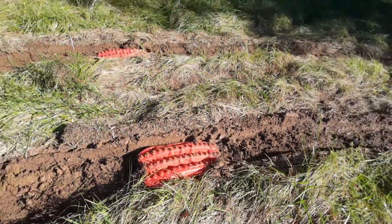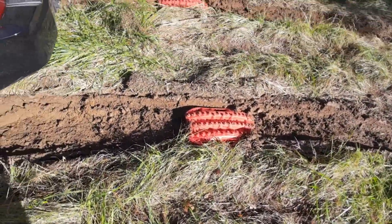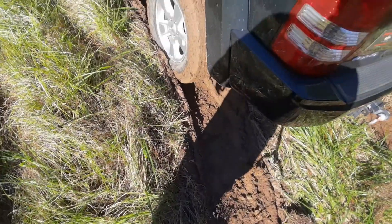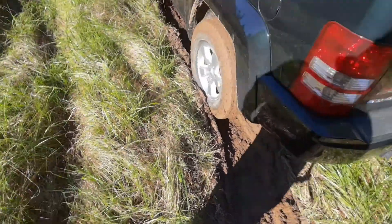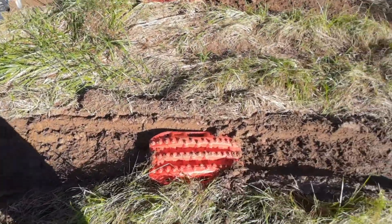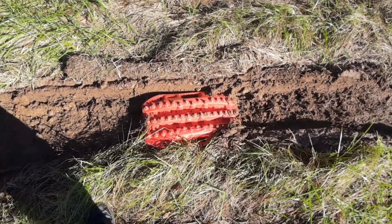It worked! I can't believe it. Two-wheel drive — got the tracks nice and muddy but they worked, they got me out. Of course it'll get stuck again, but I can just keep doing it again. Now that you know it works, I'll just stick it in four-wheel drive and get out of here.